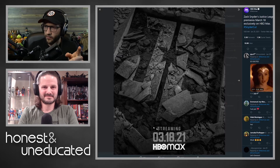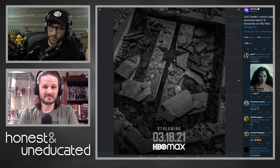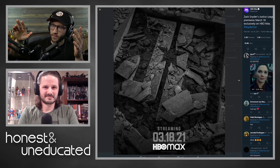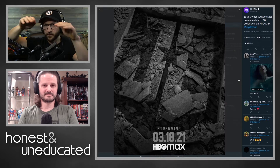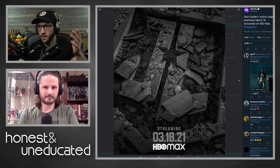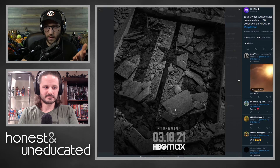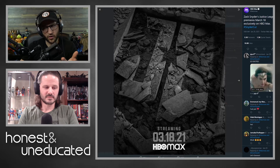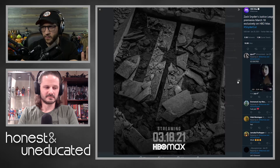I would like to have this one in particular without the logo on it because I think it's a cool poster - just like a shattered Justice League logo. You saw this in the Snyder Cut trailer in that nightmare-looking scene. The only thing I will say though about these is they don't look real - they look like obvious CG, which is kind of odd.